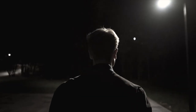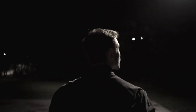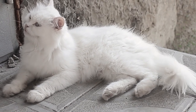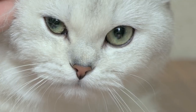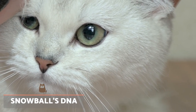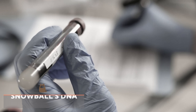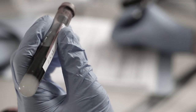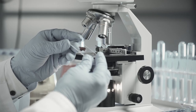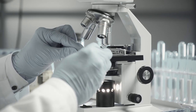They needed to know if the hairs in the jacket belonged to Snowball. When the police inspector discovered he couldn't simply order a forensic cat DNA test, he contacted the Laboratory of Genetic Diversity. Scientists drew Snowball's blood and compared it to the hair samples. The result concluded the genetic material from the found hair and Snowball's DNA was virtually identical. But this was not enough to confirm the two samples were from the same cat.